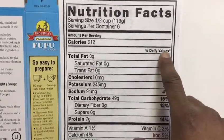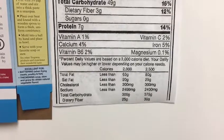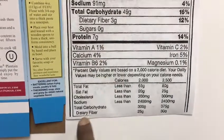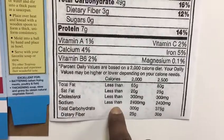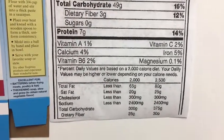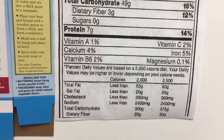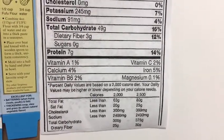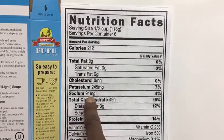Your daily value — what the government recommends you should not exceed — is the information down here, which is on every product in your pantry. This is going to be constant, ladies and gentlemen: the government recommends less than 2,400 milligrams of sodium, and that's based on a 2,000 calorie diet. Our product has nowhere near that amount of sodium. This is just a reference standard used as a guide to see how much sodium you should take in.